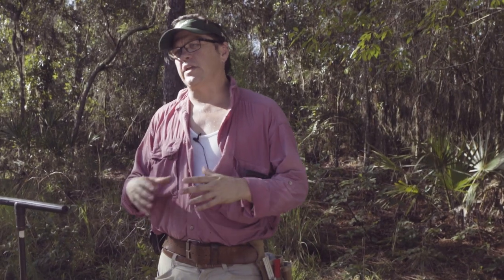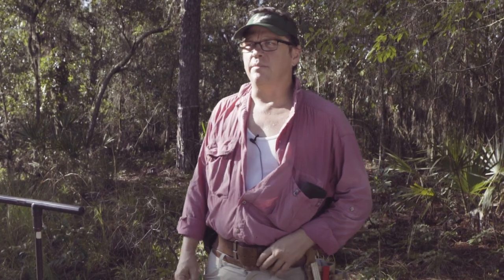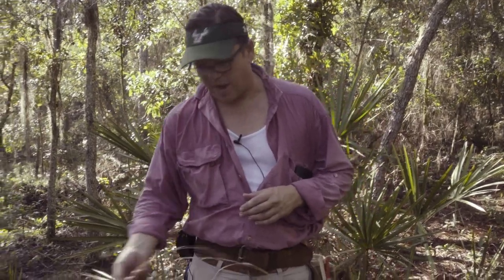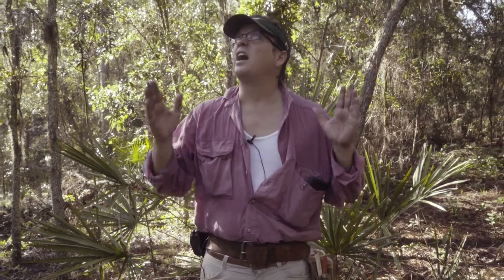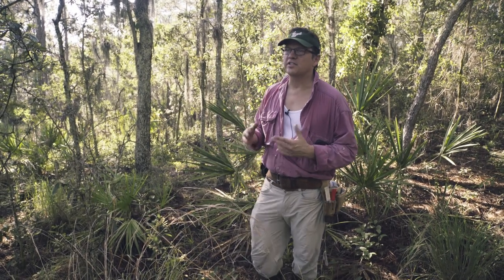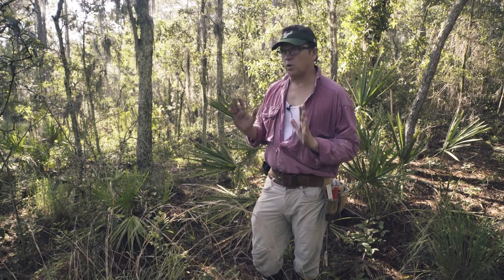Now let's take a look at the vegetation. We've already pre-selected a location just up here. We're going to use the point center quarter method for determining the density of tree species. We could use grasses or forbs, but those are much shorter-lived species integrating over maybe the last few months or years. The trees are much older and are integrating over a much longer period of time, making them a better proxy for hydrologic conditions over the long term in this sandhill environment. So we're only going to be measuring the trees.